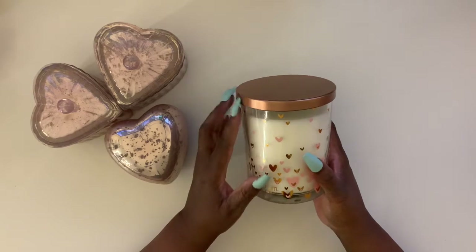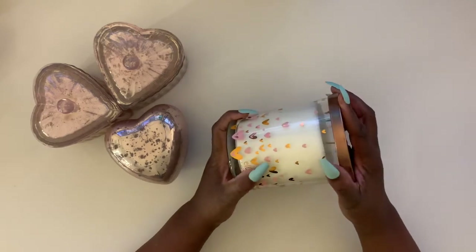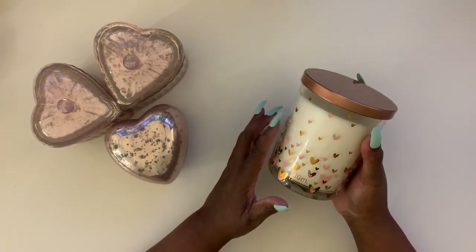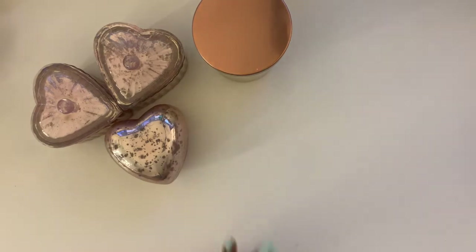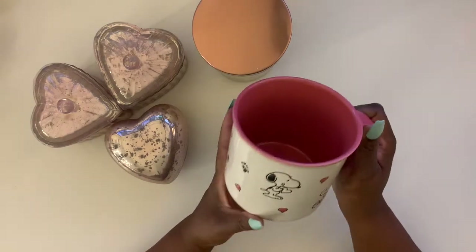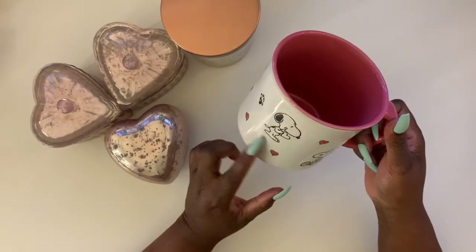This is something I don't know if I'll actually burn — I have a lot of candles that I just use as decor. Unless my daughter gets a hold of them, then I smell this nice scent coming from her room. She says, 'Why do you buy them, Mommy?' So anyway, these are really cute.